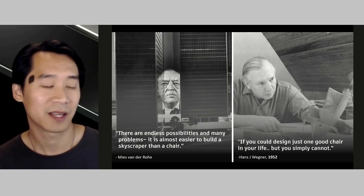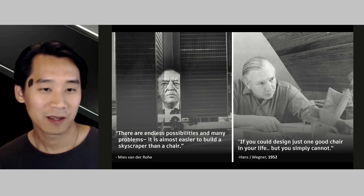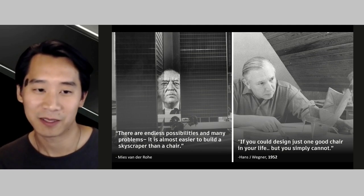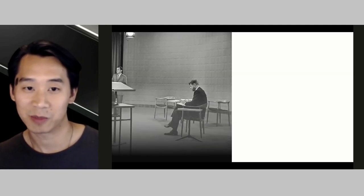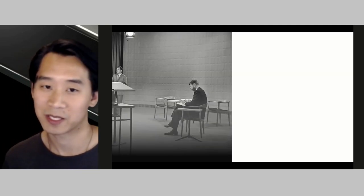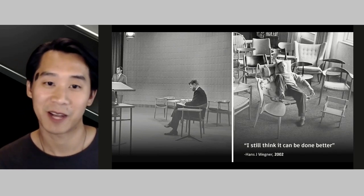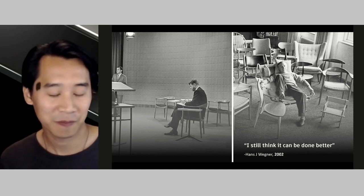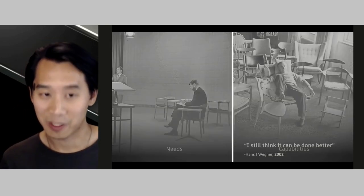Danish furniture master Hans Wagner spent his whole career in pursuit of making the best chair, and in doing so set the stage for the 1960s modernist movement in furniture. At the height of his skill he said, if you could just design one good chair in your life — but you simply cannot. He acknowledged that pursuing a definitive, lasting chair was a futile endeavor. Eight years after Wagner made that statement, his chairs were chosen for the first US televised presidential debates between Nixon and Kennedy. Forty years after that, five years before his passing, he said he still thinks he could have made it better.